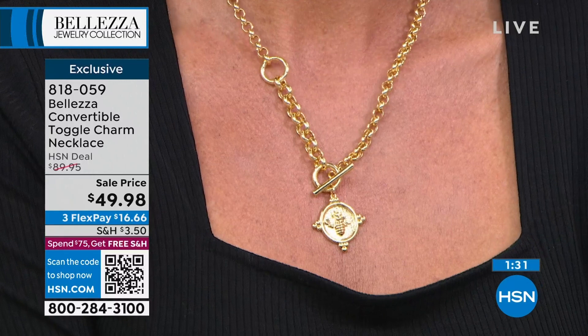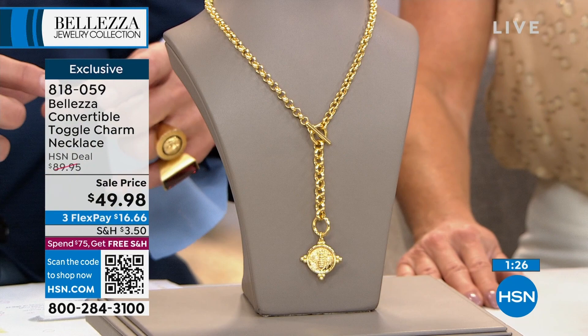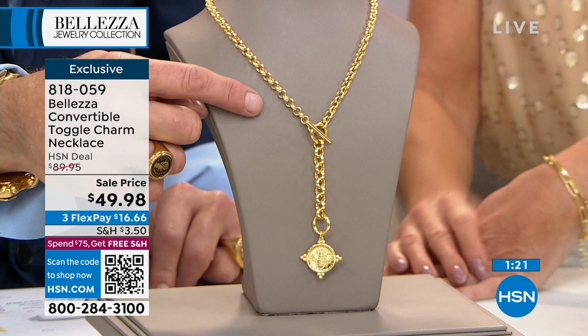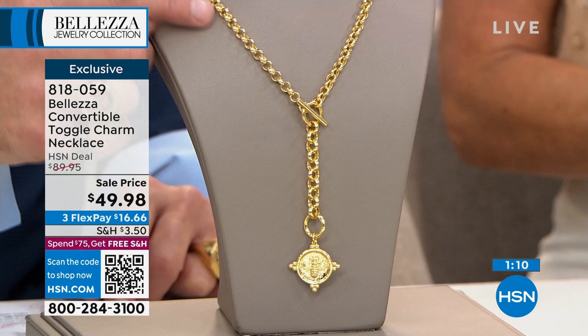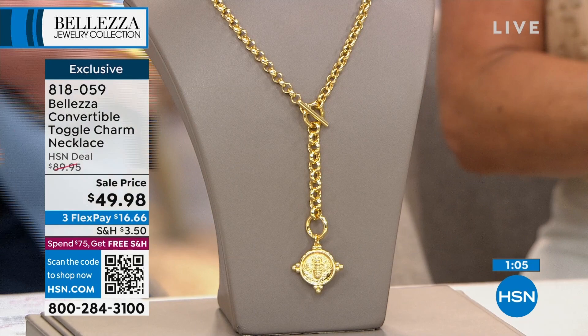I set one up here in the front as a Y-necklace so you can see how you can drape it — you have about a four-inch drop down to the charm. You can also hang more charms in the center. Add your own charms, or if you're happy with just the one, it's still the hot, cool look. At $49 we wouldn't be able to do this — even at the special $89.95 price this was remarkable. It's a first-time sale price at $49.98.